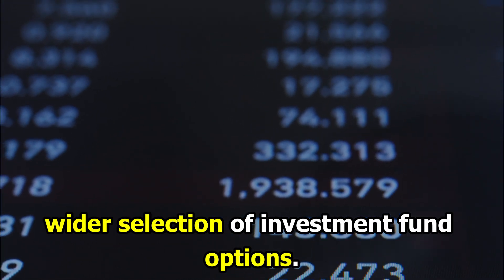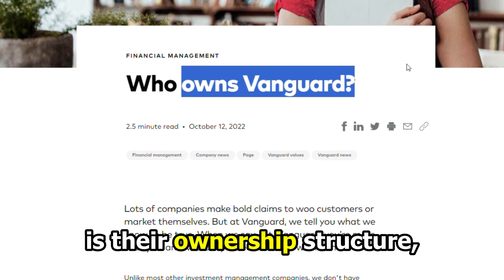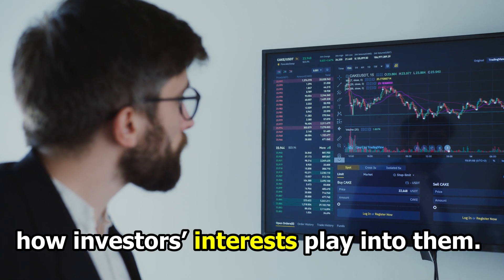Another difference between BlackRock and Vanguard is their ownership structure, as this informs company decisions and how investors' interests play into them.